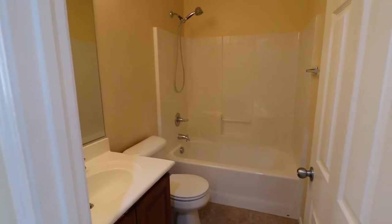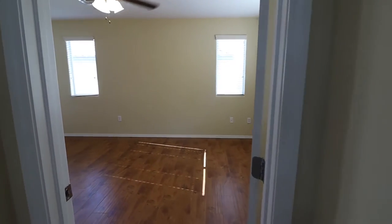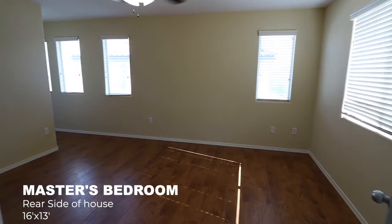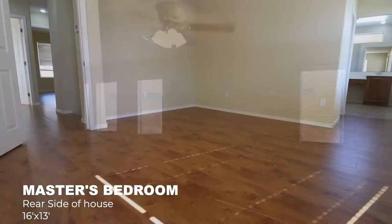Let's go to the master first — it's going to be on the left as soon as you go up the stairs. One nice thing about this house is that every bedroom is actually equipped with a ceiling fan and light.